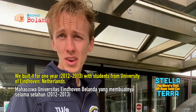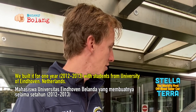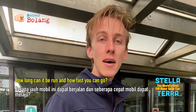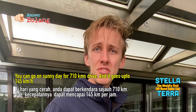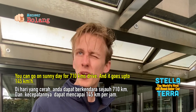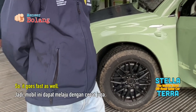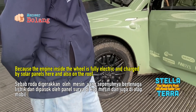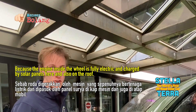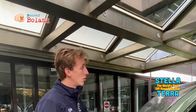We've built this in one year with students from the University of Eindhoven and it's the first solar-powered off-road car. On a sunny day you can drive 710 km, and it goes up to 145 km/h, so it goes fast as well. The engines are inside the wheels — fully electric and charged by the solar panels here on the roof.